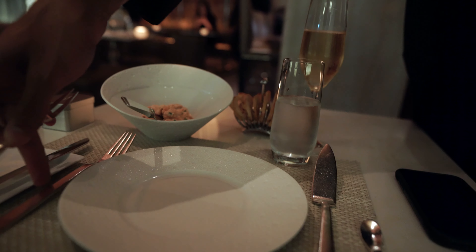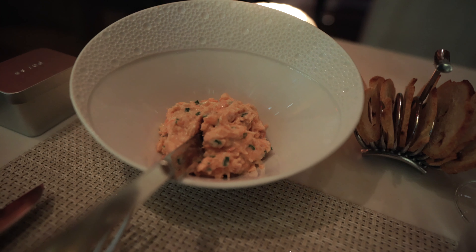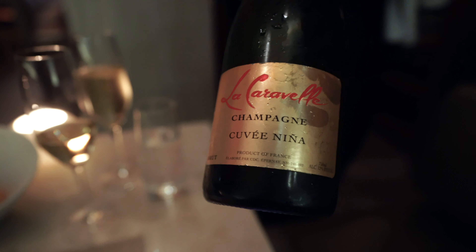Starting off here, there's salmon rillettes with toasted baguette. Light, herbaceous, fatty, but still filling. This was a great way to start. I was also drinking a glass of La Caravelle's Cuvée Nina champagne.